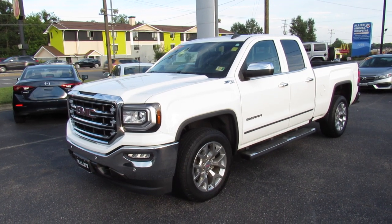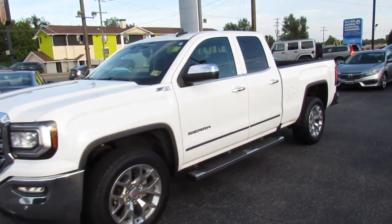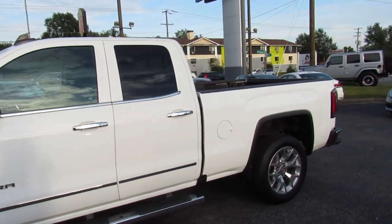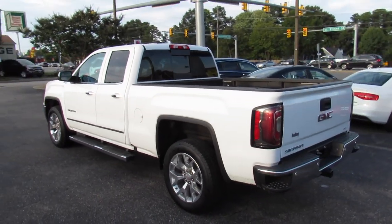Hey guys, it's me Jake from Jakeman21642. Today I've got a video for you of this 2017 GMC Sierra. This one is a 1500 SLT with the Z71 package, and it's also a four-wheel drive truck.